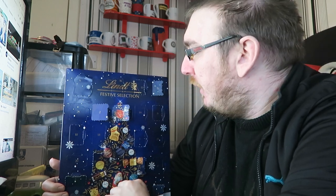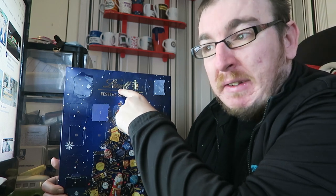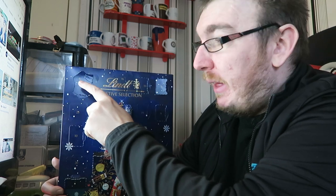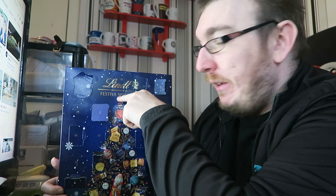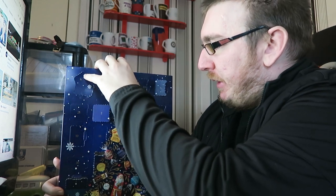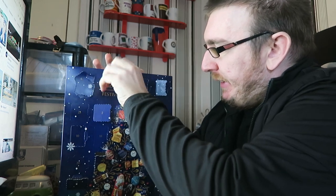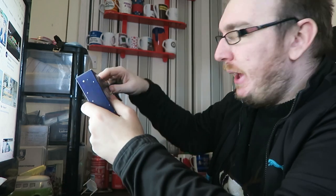So as it is day slash door 16, let's find 16. I did say the other day I actually found it — it's the top second one in from that side, so second one in about there and about third one coming from this side. So let's get it open and see what it is today.